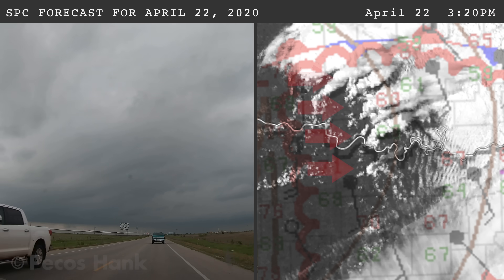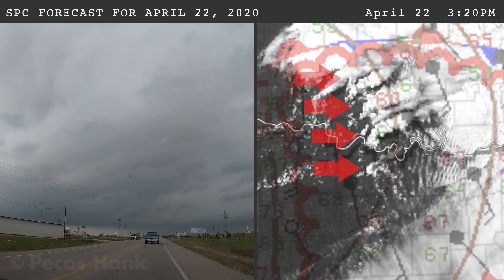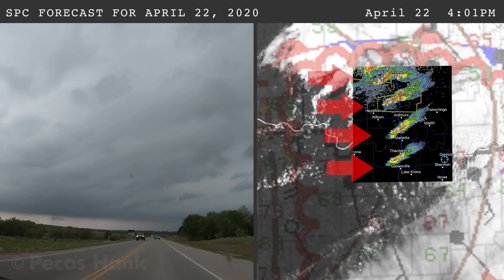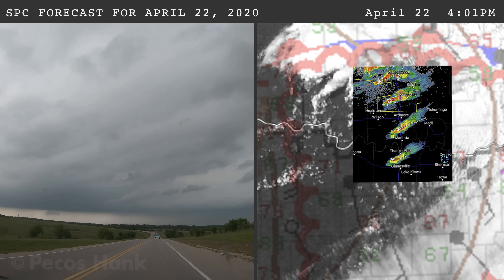At 3:20 p.m., a squadron of storms was developing along the dry line, and by 4:01 p.m., they were maturing into small supercells marching east. So which storm would you chase?